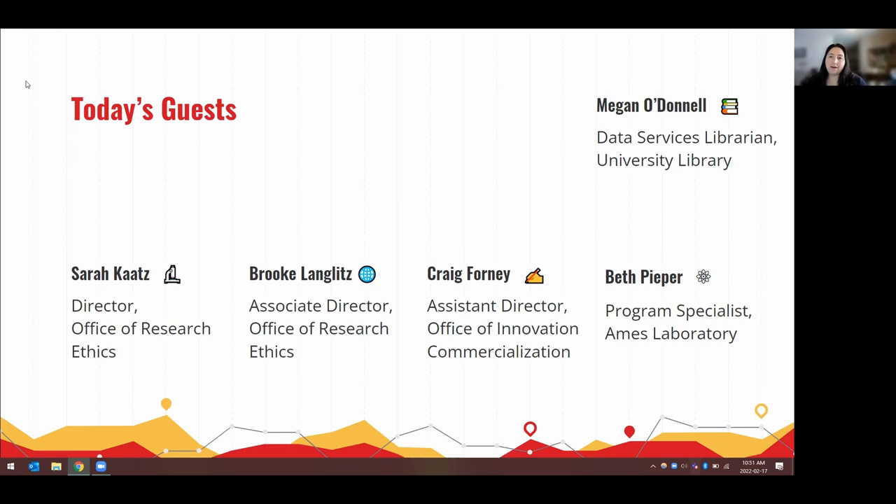Beth: Proposals run through my office, so we do get to see the data management plans, but like OSPA we don't do a heavy review into them. For proposals where Ames Lab is the lead, we have a template we encourage people to use and we reference DataShare, as well as submitting accepted manuscripts for publications to us. But as far as what's submitted with the full application, we don't do a deep dive.